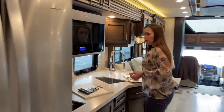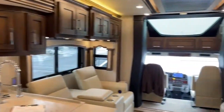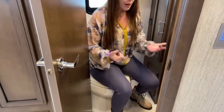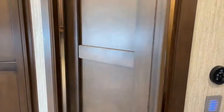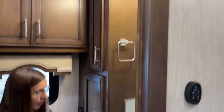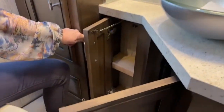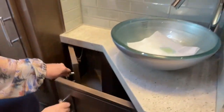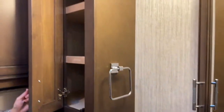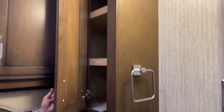Moving to the center half-bath — it has a nice pivot door for a bit more room. There's really good storage underneath, a beautiful vessel sink on a polished surface countertop with glass tile backsplash, and a ton of storage inside. There's also a corner medicine cabinet and two 110 outlets. If you're an early riser or a sleeper-inner in the family, this half-bath has everything you'd need to get ready independently.